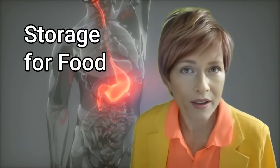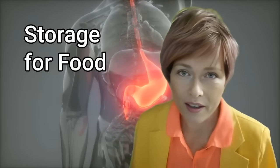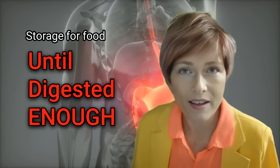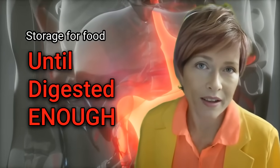Number one: storage. The stomach serves as a reservoir for food, allowing it to be stored temporarily after ingestion until it is digested enough to leave the stomach and enter the small intestine.